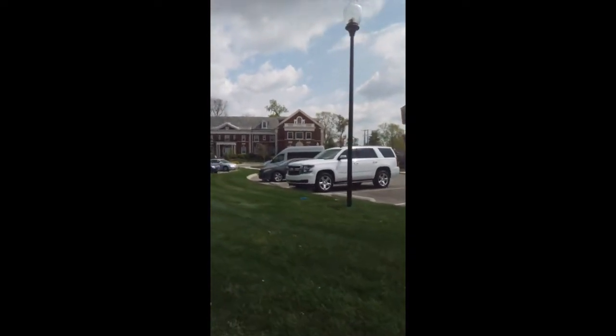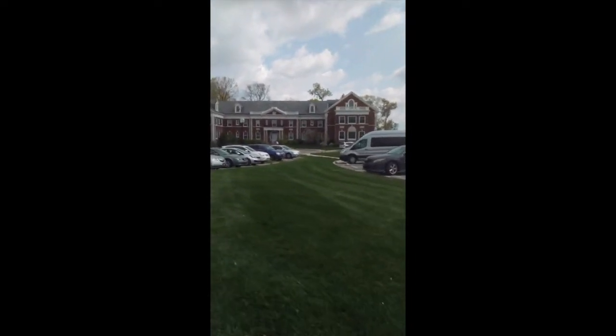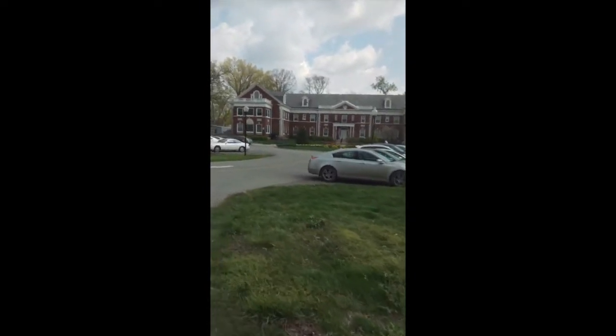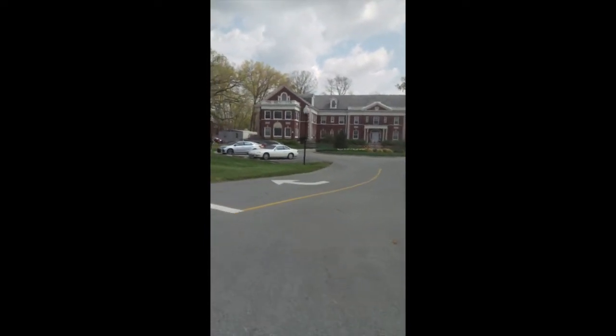The building we're coming up on is Hepburn. This is one of the first buildings that was built when Masonic Homes moved here to the St. Matthews area in 1926. It was originally one of the dormitories for the orphans that lived here.